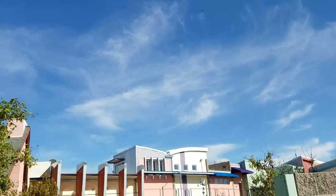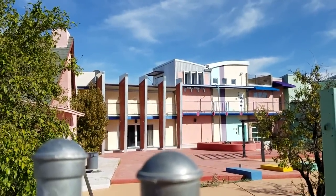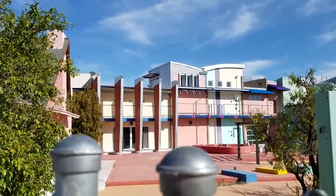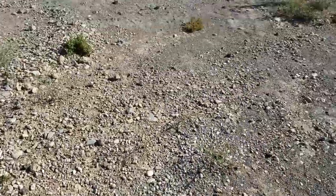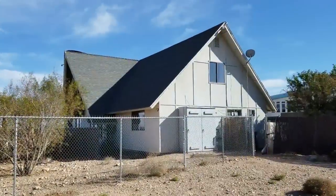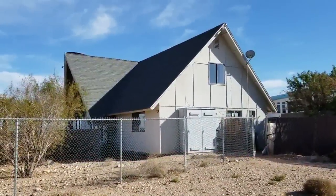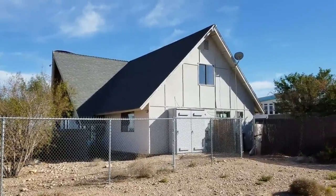Buzzards are circling — this baby must be on its way out. Lizard cam! There's a look at the original structure — the old A-frame. Started out with that bad boy, turned into awesome.